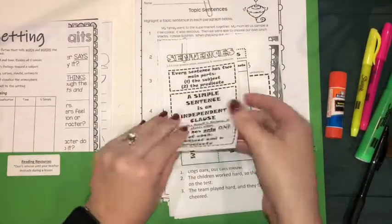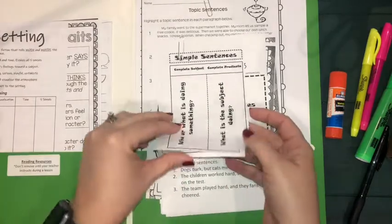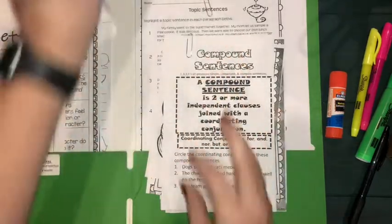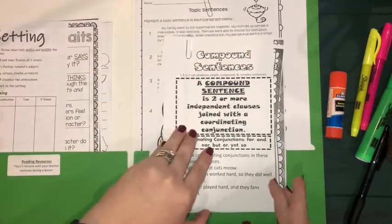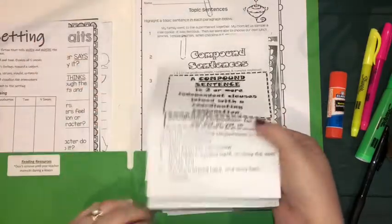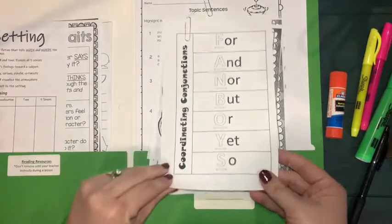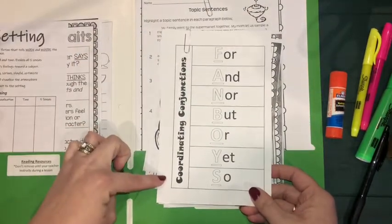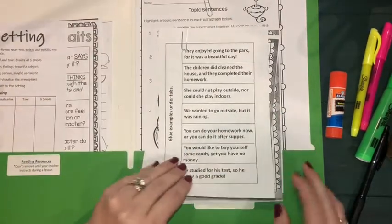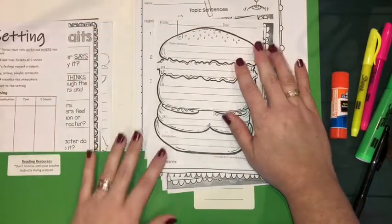You're going to take out the small sheet that says 'Sentences,' the next two that say 'Simple Sentences' with some examples we'll be talking about, then the one that says 'Compound Sentences,' and then the next two that have information about our coordinating conjunctions — the FANBOYS that we've talked about before for fixing run-on sentences — and then the examples for that. Take out all the teach pages.